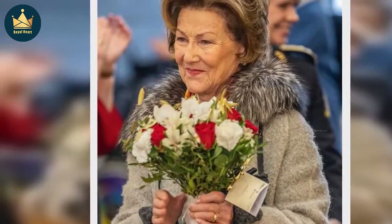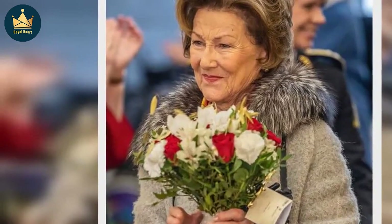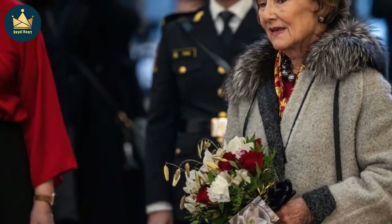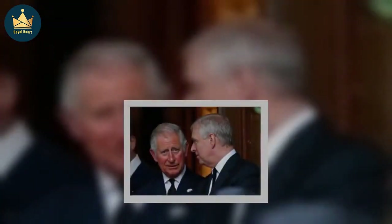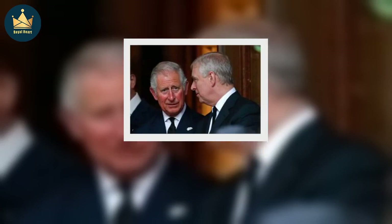As queen, Sonja holds patronage with up to 15 organisations. She has also served as vice president of the Norwegian Red Cross from 1987 to 1990. She is also known for her interest in music, art and culture.